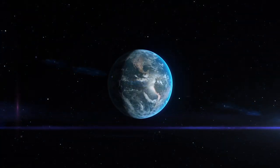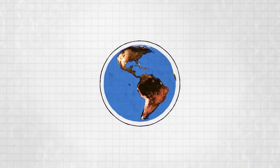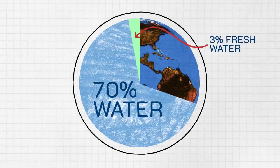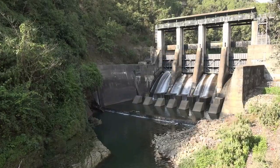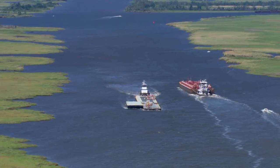Earth. Our home. A rocky planet whose surface is over 70% water. Of that 70%, only 3% is freshwater. It may seem like a small number, but we rely on that 3% every day for electricity, farming, transportation,